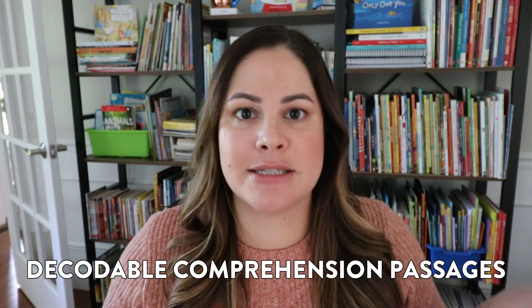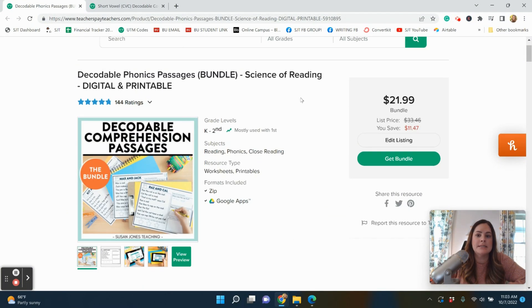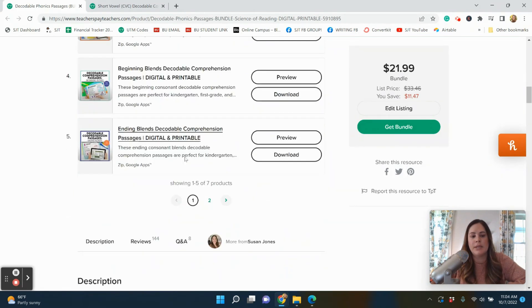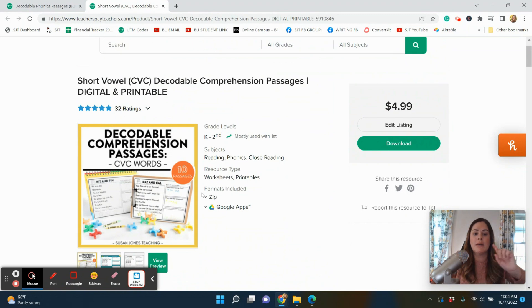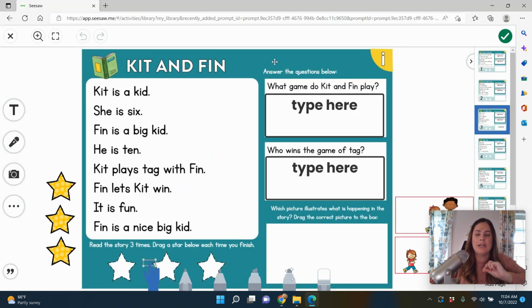Digital activity number four are these decodable comprehension passages. Again, these will be in Seesaw, also in Google, and they are printable as well, so you have all three options available. These are decodable passages that your students will read over and over again. Here is the bundle of them, which includes a bunch of different skills — short vowels with CVC words, beginning blends, long vowels, etc. Let's take a look at the CVC ones, available in a printable version and as Google Slides and Seesaw.